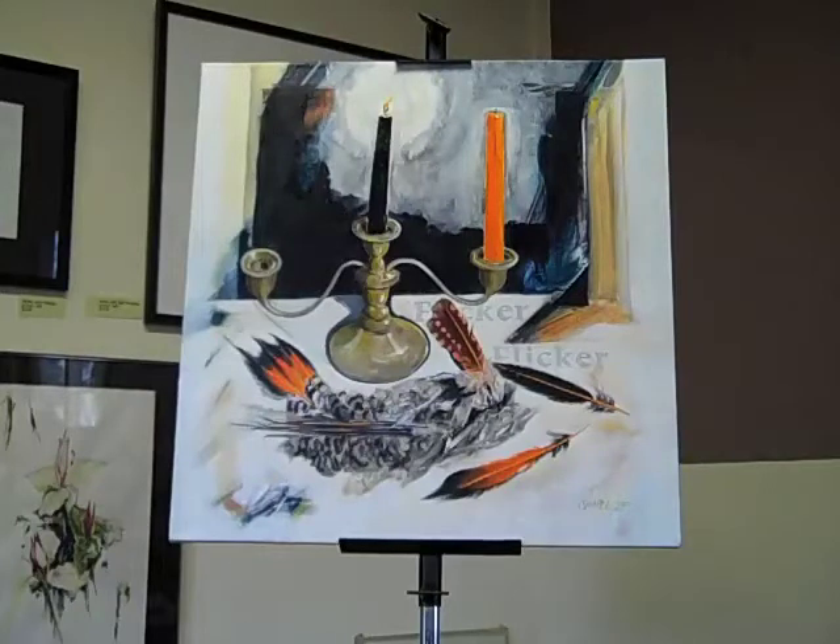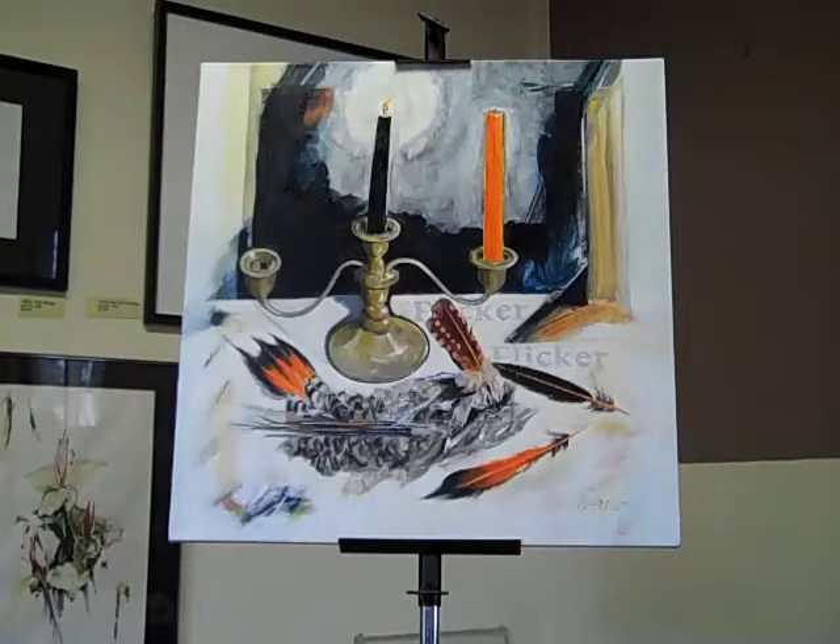The title of it is Flicker Flicker, and the story is that I found this flicker body in an abandoned shed that we have on our property when I went in to investigate what a cat had been up to that went in there. We don't own a cat. This is what it had been up to. So I decided to commemorate the body of this flicker with this painting.